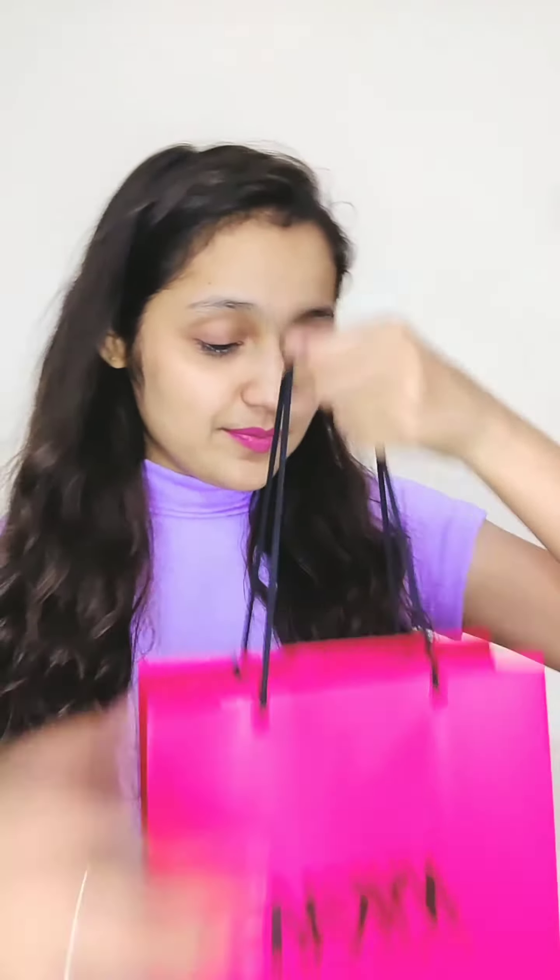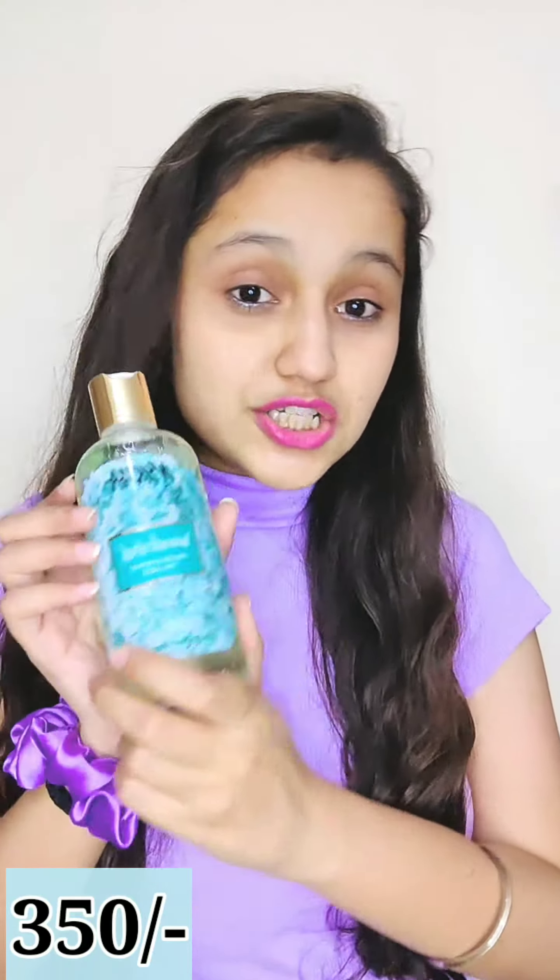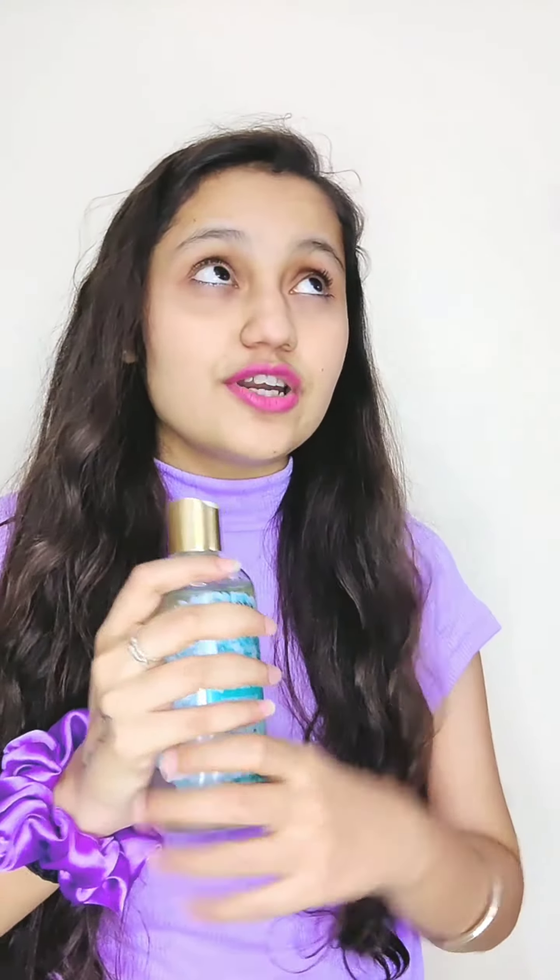Hi guys, welcome back to my channel! I went recently to my Nykaa store, so let me show you what I have. The first product is Nykaa Vanilla's Mediterranean Sea Salt Shard Gel. If you are a fan of the beach, then just go for it.